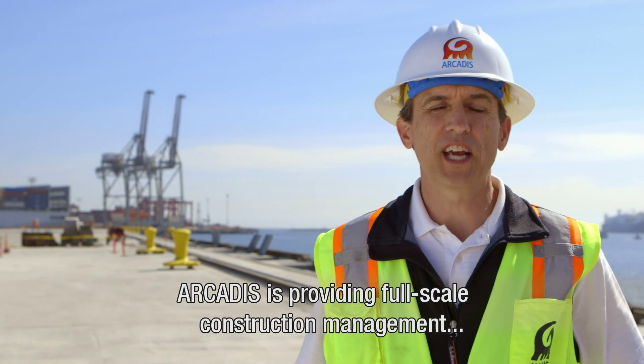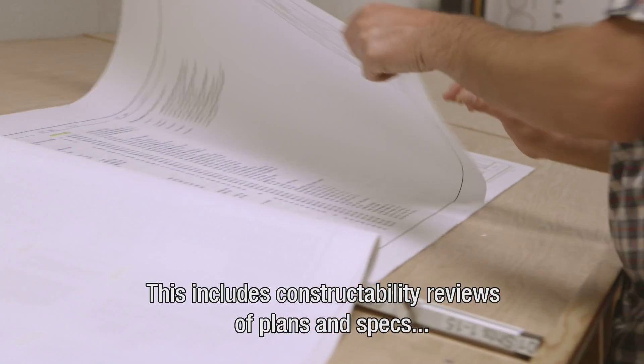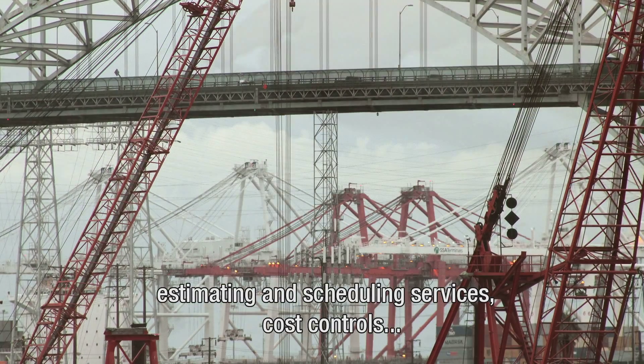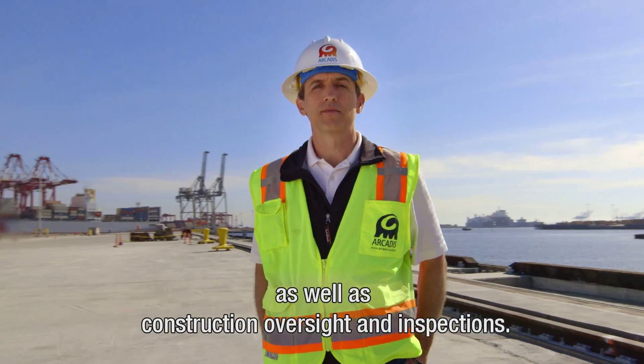Arcadis is providing full-scale construction management and environmental services. This includes constructability reviews of plans and specs, estimating and scheduling services, cost controls, as well as construction oversight and inspections.